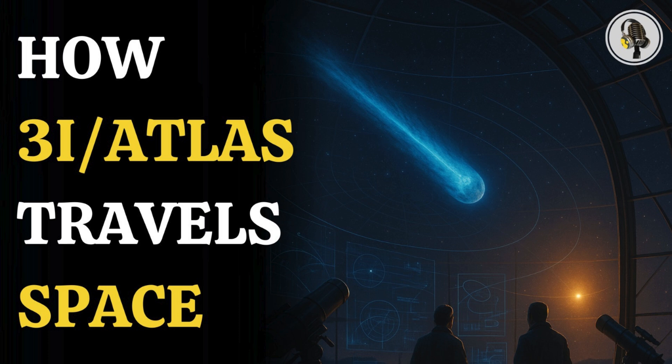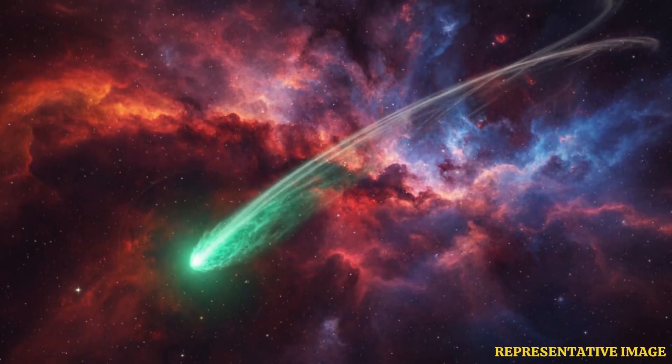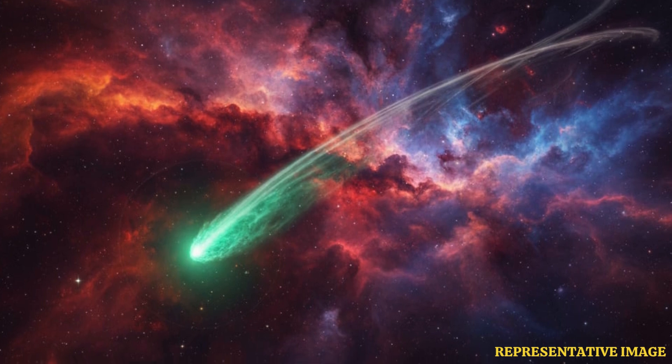Welcome to the We On Podcast, where we explore fascinating stories and ideas from various fields. In this episode, we explore how astronomers track the mysterious journey of interstellar comet 3I Atlas by using powerful telescopes, precise math, and orbital simulations to map its hyperbolic path through our solar system and uncover secrets of cosmic visitors from beyond the stars.